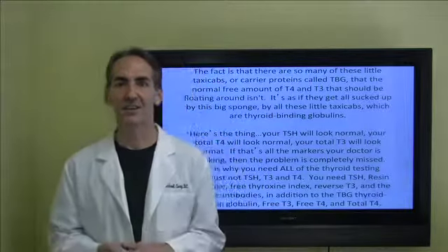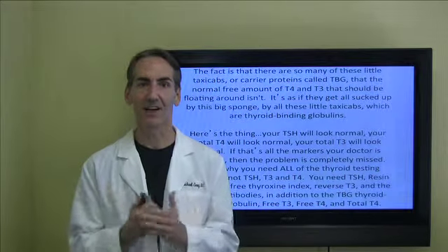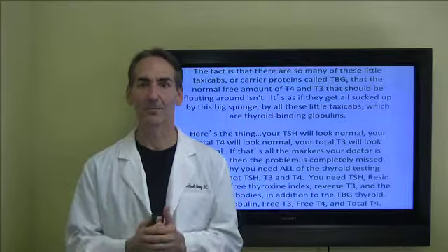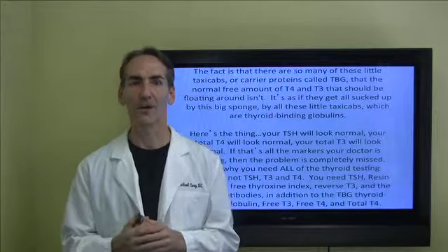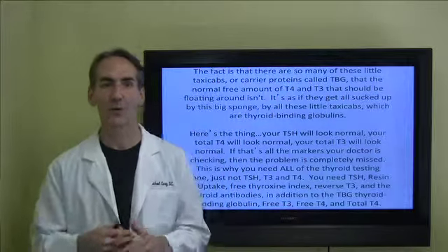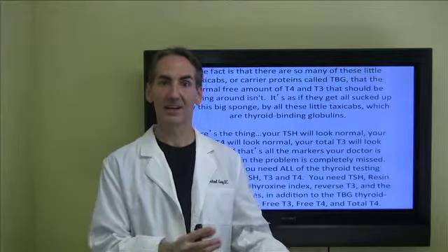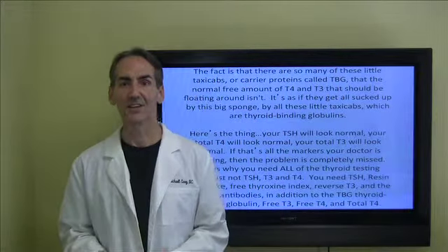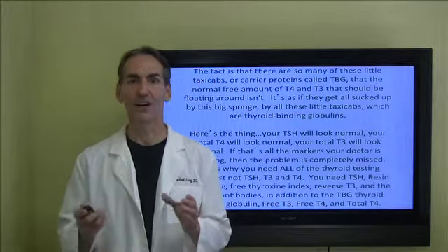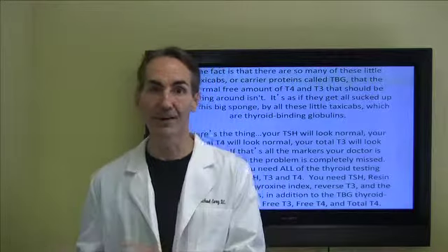There might be too many of these little taxicabs — thyroid binding globulin or carrier proteins called TBG — such that the normal free T3 and free T4 that should be floating around in the bloodstream just for maintenance purposes isn't. Too many of them get picked up and carried off to tissue. It's as if they're getting sucked up by a big sponge, and all these taxicabs, which are thyroid binding globulins, are taking too many of the proteins along with them.